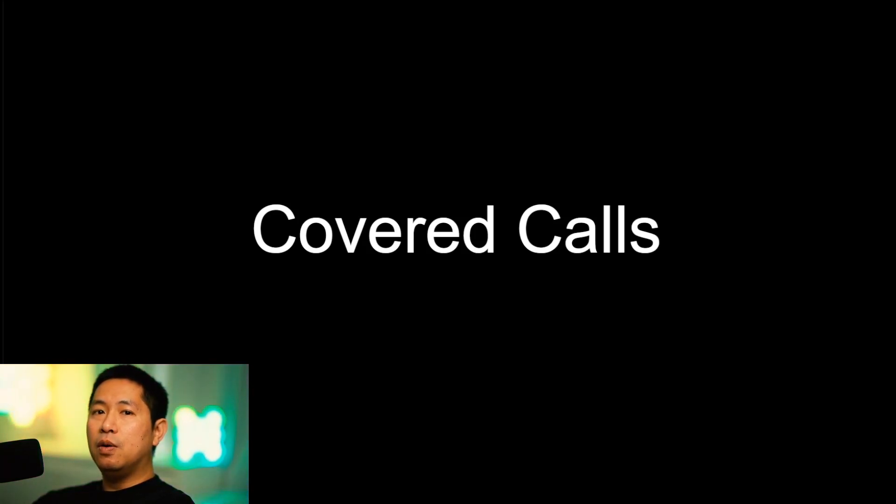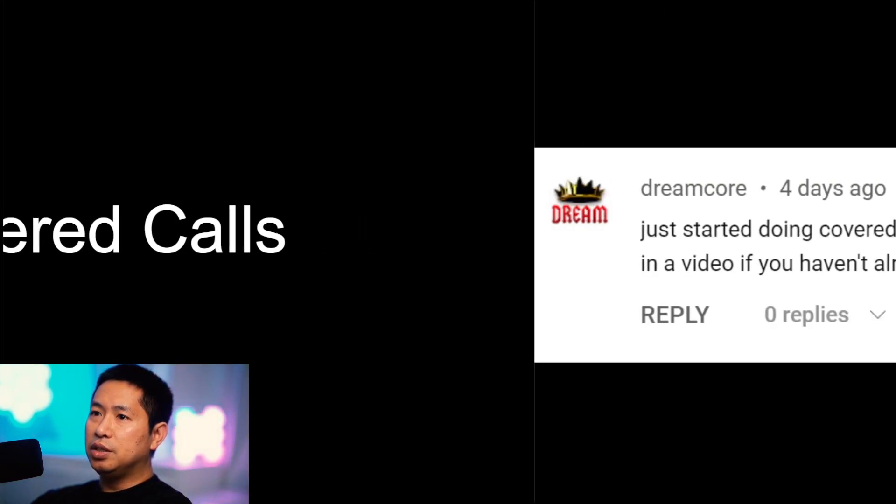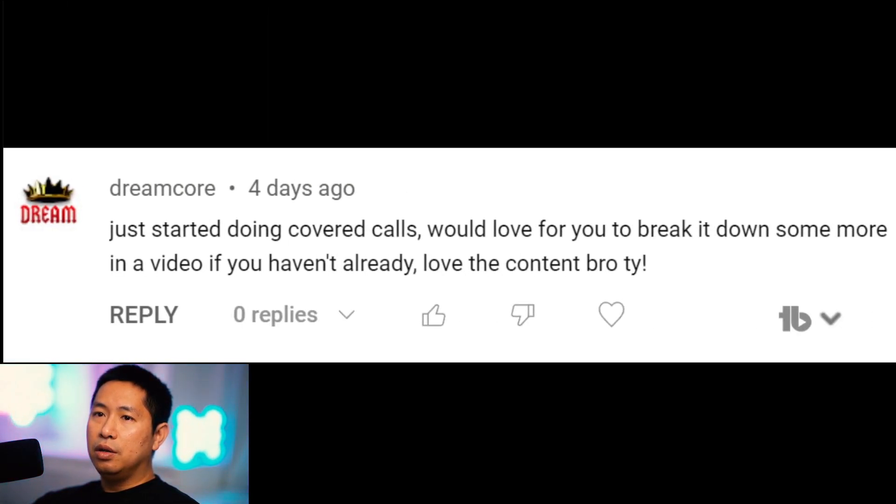Hello everybody. In this video I'm going to talk about covered calls. This was actually requested by Dreamcore, who says: 'Just started doing covered calls. Would love for you to break it down some more in a video if you haven't already. Love the content bro, thank you.' Thanks for your kind comment Dreamcore, and as per your request I'm making this video to talk about covered calls.